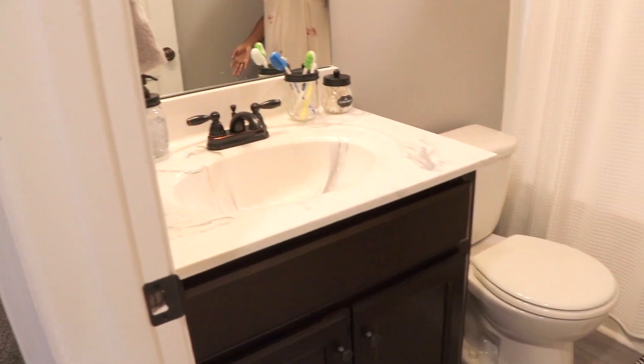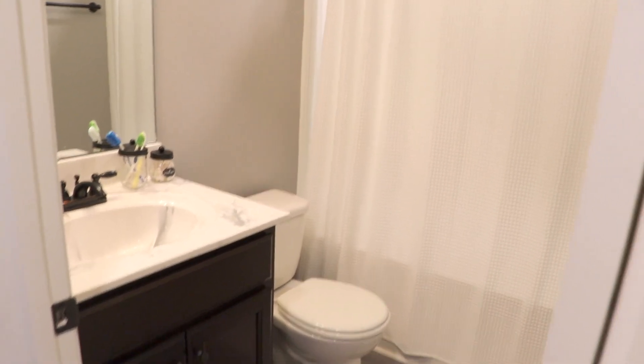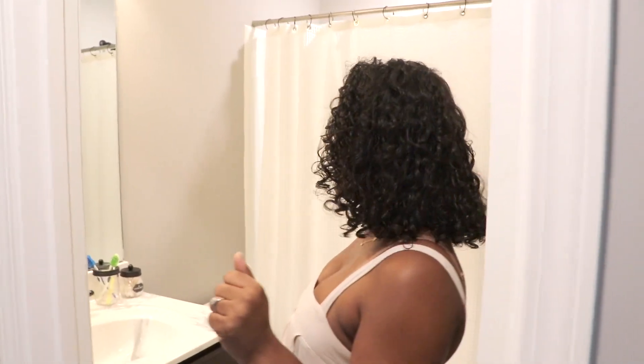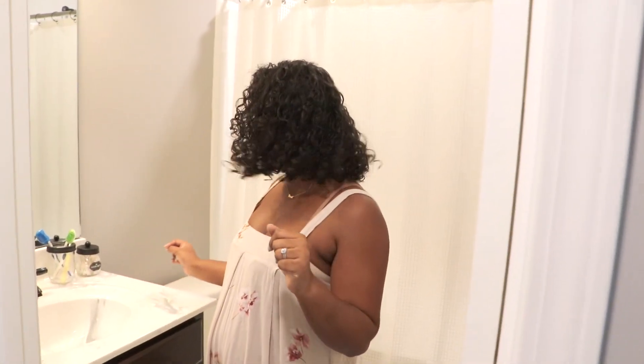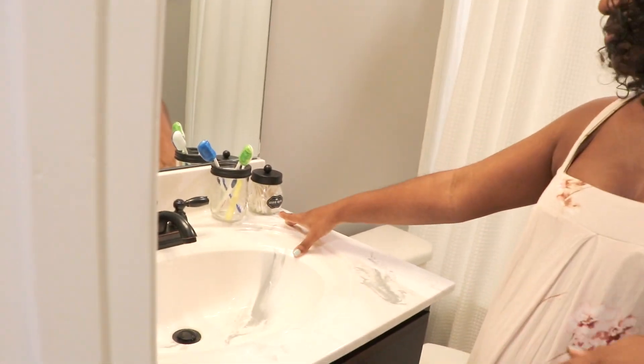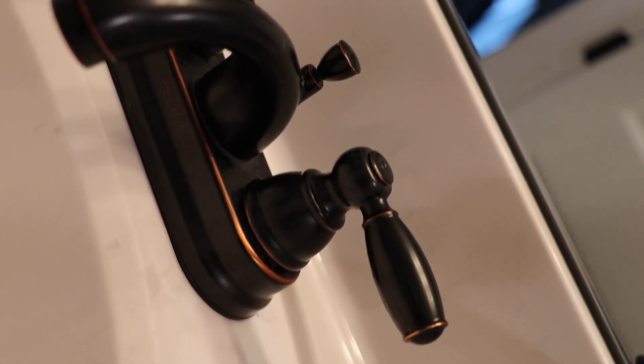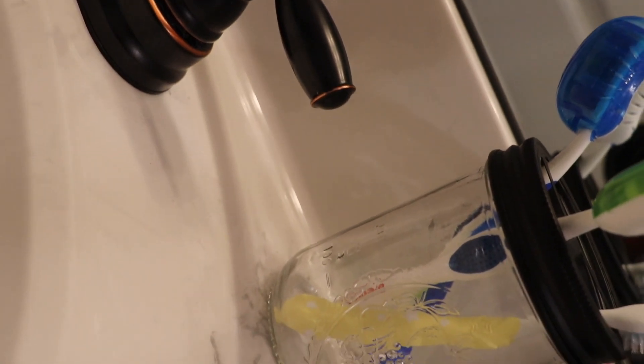All the bathrooms are pretty much the same size, and this is what we're working with so far — we just need to get our towels. What I love about our bathroom are these mason jar bathroom accessories. They are so cute and they just go with everything in the bathroom. We have marble countertops again with the dark brown wood.